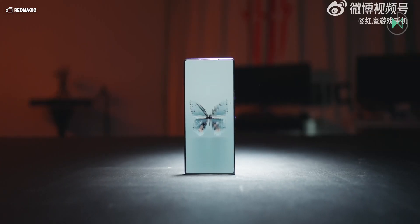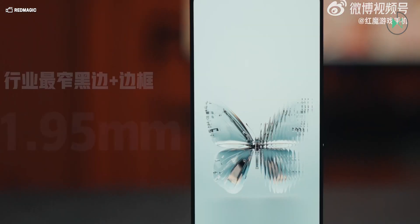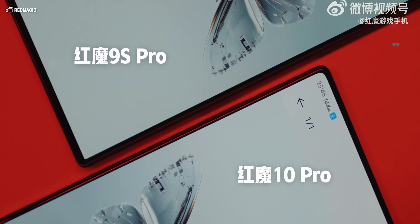It will definitely be an exaggeratedly advanced device that I already want to see. This device will have its official launch on November 13th in China and is expected to go on sale globally very soon after that.